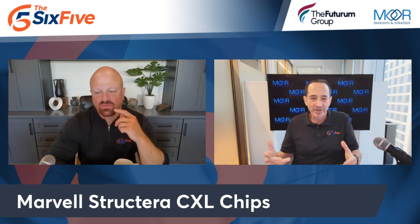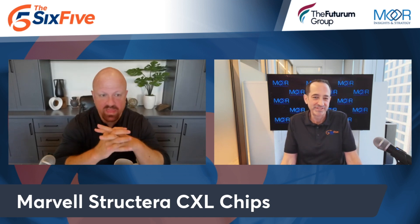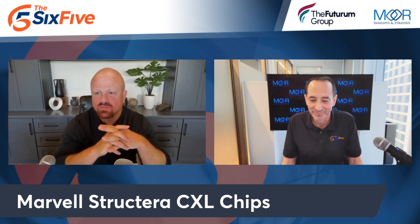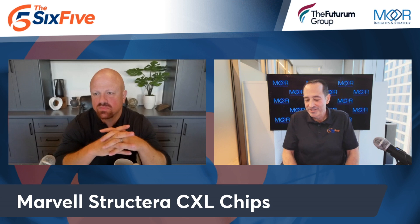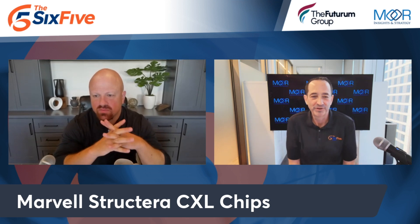Other players in this CXL space: Samsung Semi, Micron, Estera Labs, and Broadcom with retimers. It's cooking. This is one of those things we sometimes take for granted — CXL has been in play for so many years, but it's getting more real.